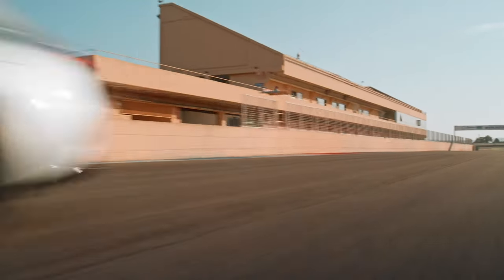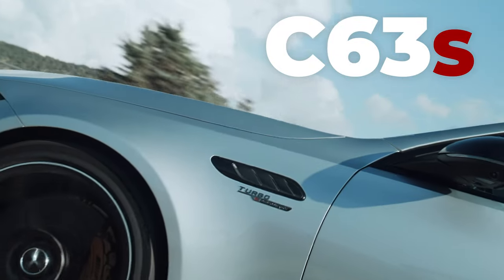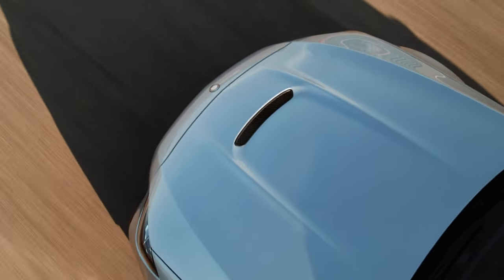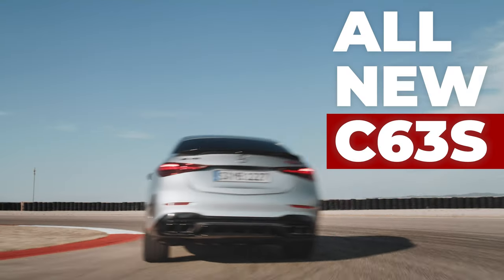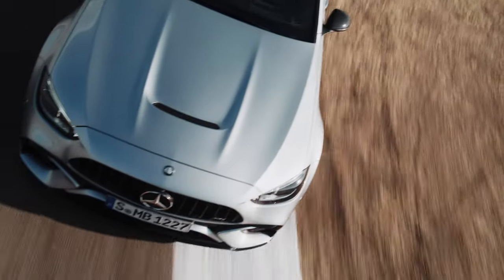Mercedes-Benz have just released all the information on the brand new C63S. All the rumors are true and the V8 has been sadly replaced with a four-cylinder engine. But how have AMG managed to build what they believe to be a faster and better car? Stay tuned while we take an in-depth look at the all-new C63S and the new bold evolution of Mercedes-AMG.